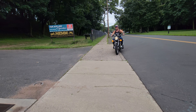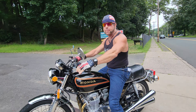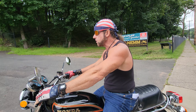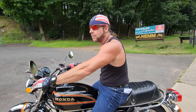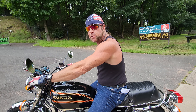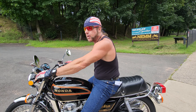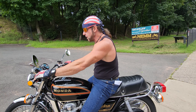Next thing you say, she purrs like a kitten. Quiet. This is a fantastic motorcycle — classic, 1978. CB-550K, this is one of the last years of the 4x4, which is a real classic look.